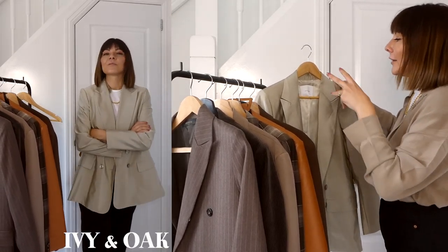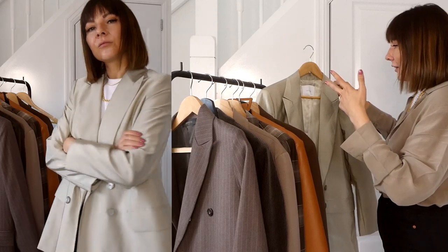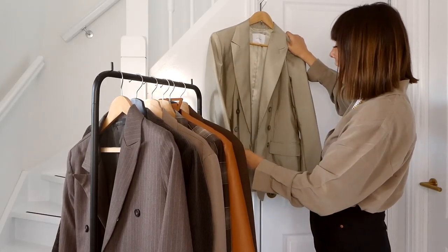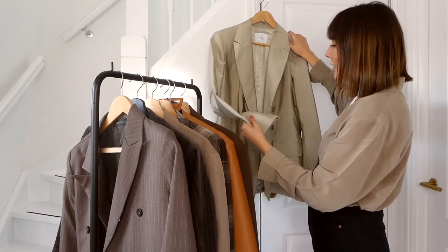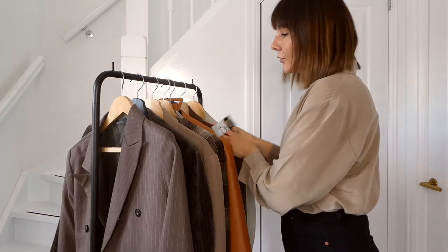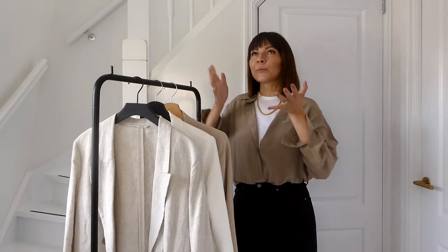Another plain brown blazer from Storage, and then one from Aquino that I love — it has a touch of brown, a touch of grey, and a touch of camel. It's very light and the fabric is a bit shiny. I really love this one as well.